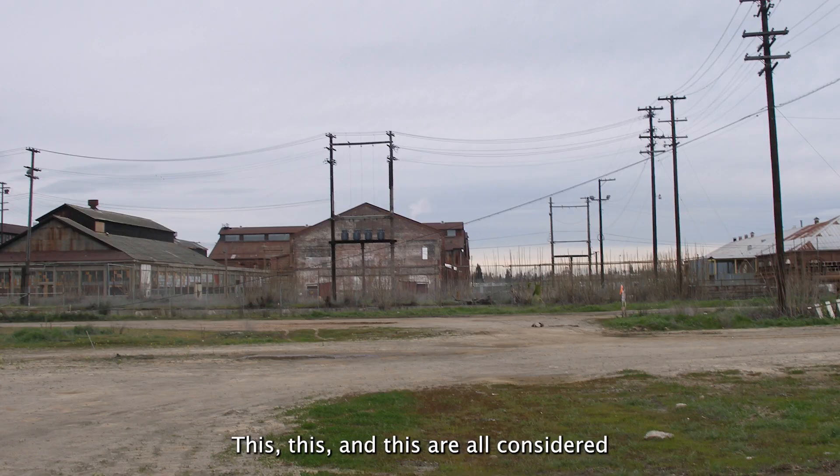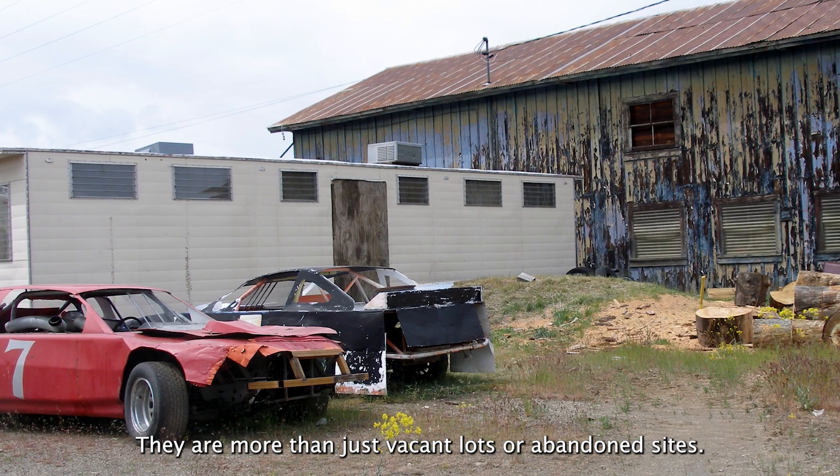This, this, and this are all considered brownfields. They are more than just vacant lots or abandoned sites.